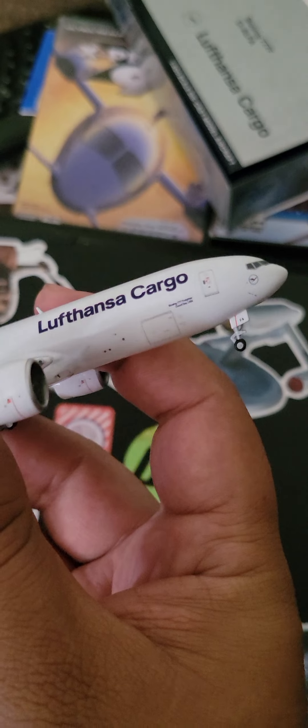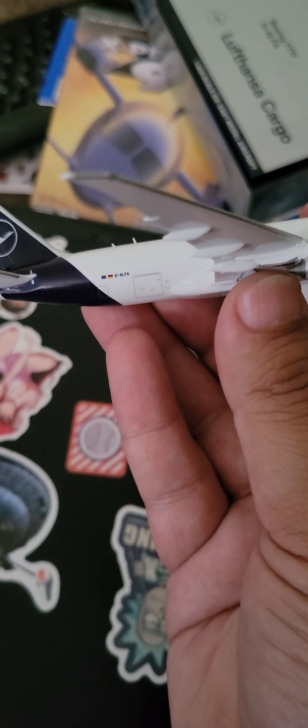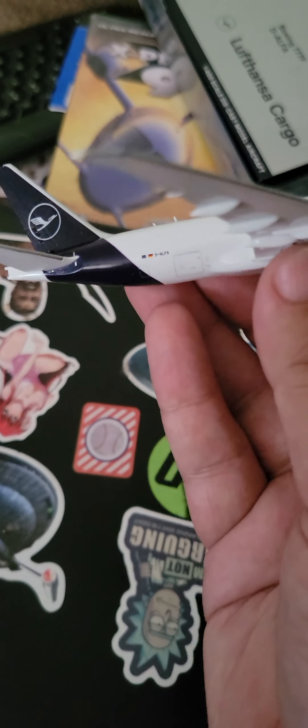You have the cargo door there and another cargo door there, as well as the access hatch.